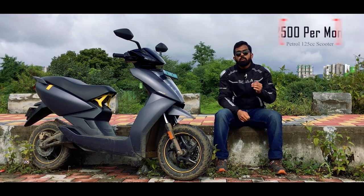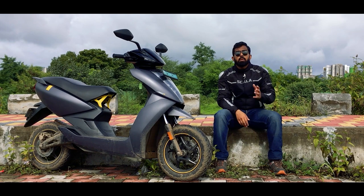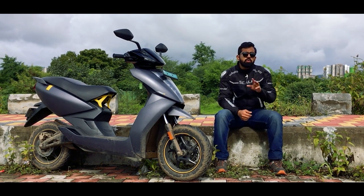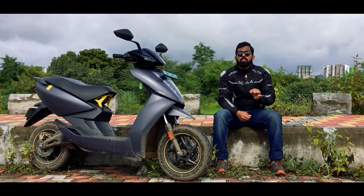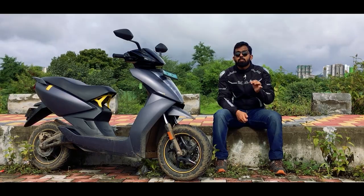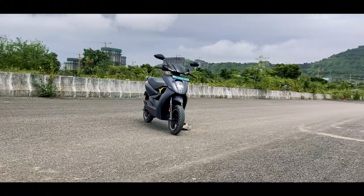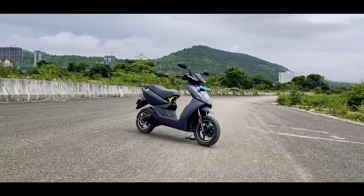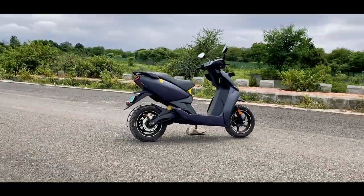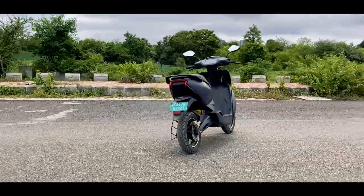On top of that, for the first year you have servicing included, but you still pay for consumables — adding around ₹500 per service. You typically do three services a year, so the effective running cost of a 125cc scooter is around ₹2,600 per month. That makes the calculation very simple: the Ather costs 40 paise per kilometer, whereas the 125cc scooter costs ₹2.60 per kilometer.